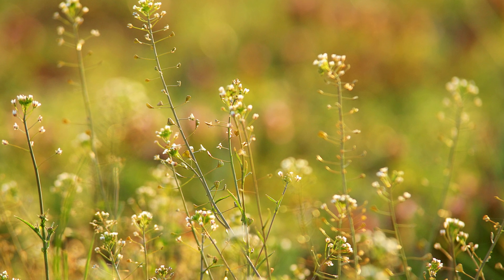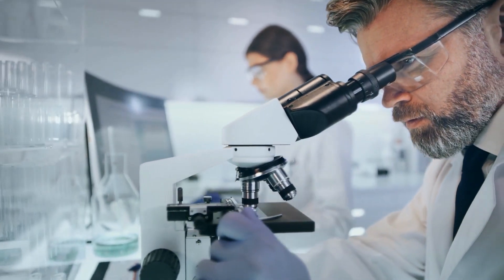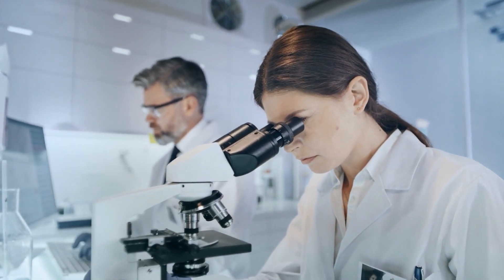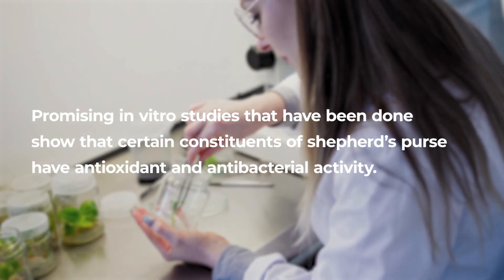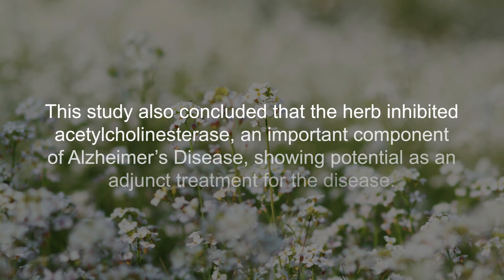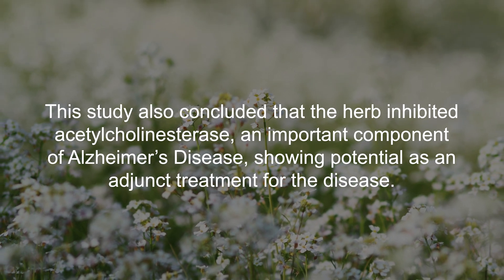Although we need more research to fully understand Shepherd's Purse's medicinal properties, some studies have found it contains flavonoids and other compounds that may have health benefits, including anti-inflammatory and antibacterial properties. Promising in vitro studies show certain constituents have antioxidant and antibacterial activity, and the herb was also found to inhibit acetylcholinesterase — an important component of Alzheimer's disease — showing potential as an adjunct treatment.